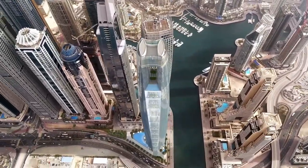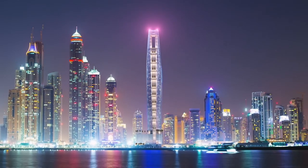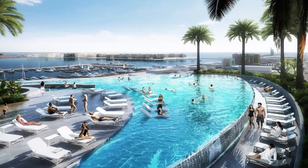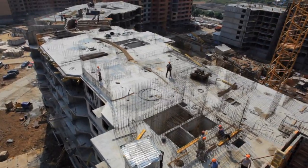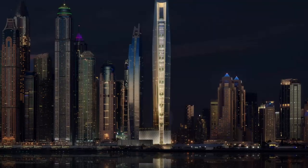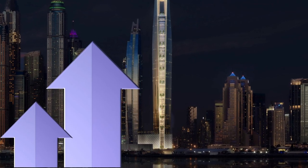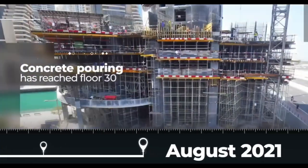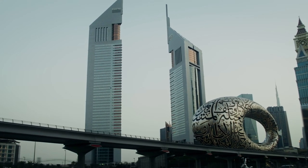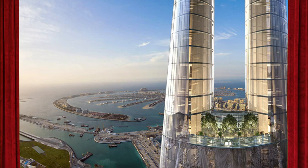In summary, CL Tower Dubai is set to become the world's tallest hotel upon its completion in 2024. The vision of the architects and designers behind the project has led to the creation of a truly unique and luxurious hotel, complete with an observation deck and sky pool. The hotel has faced numerous challenges during its construction, but the use of advanced technology and sustainable features have helped to overcome these obstacles. The location of the hotel in Dubai Marina, along with its economic impact on the local and global hospitality industry, makes it a significant investment for the future. As we approach the grand opening in 2024, we can look forward to experiencing the world from a new perspective with CL Tower Dubai.